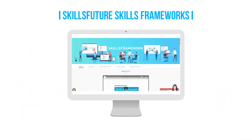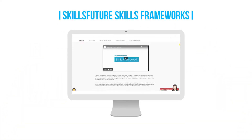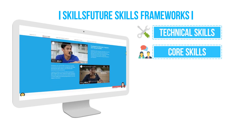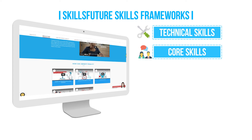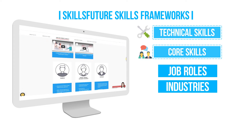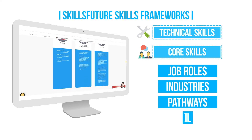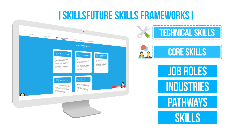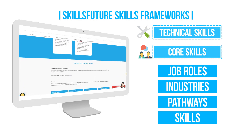The SkillsFuture Skills Framework is a great resource to help you identify technical and core skills you need for different job roles. It covers more than 500 job roles for more than 30 industries, and you can see career pathways and the skills for each job role. Look for the job you're aiming for and take note of the skills required.